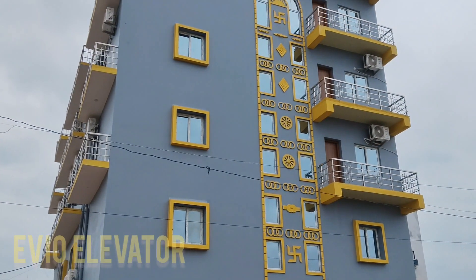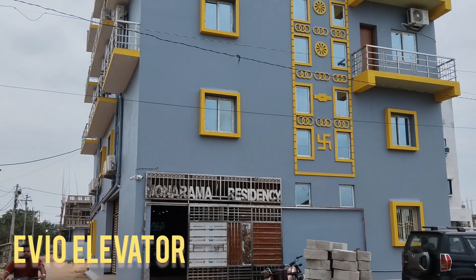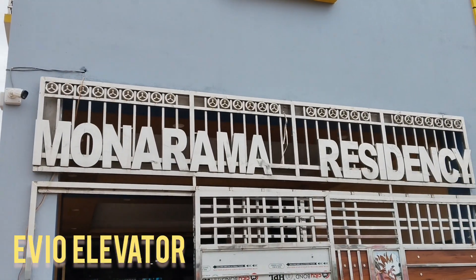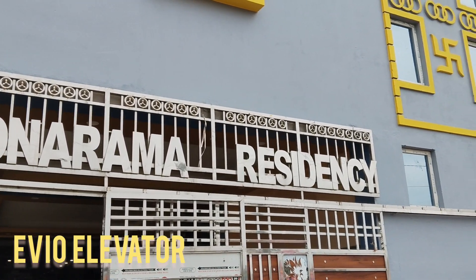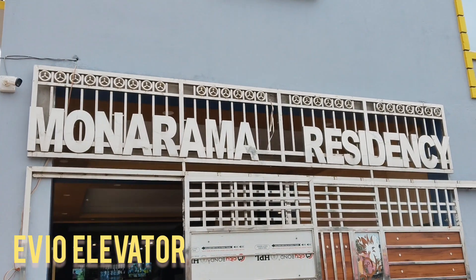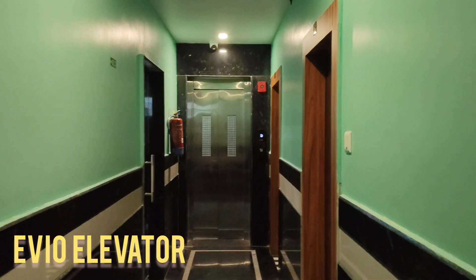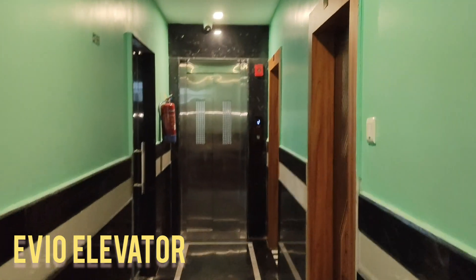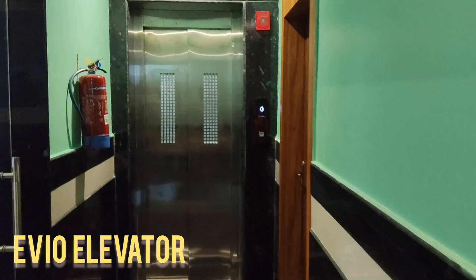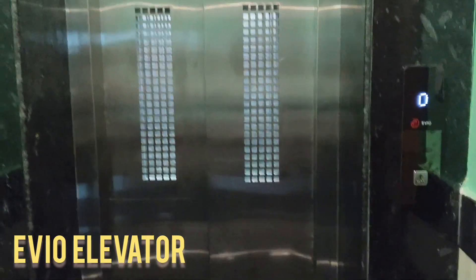Let's get started. EVO Elevators proudly presents its state-of-the-art gearless elevator system installed in a G-plus-4 residential project located in the coastal city of Puri, Odisha.